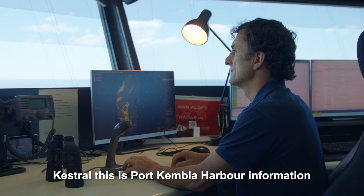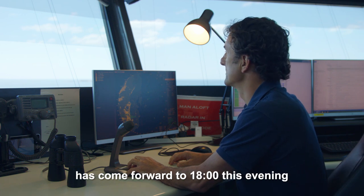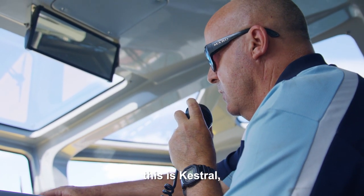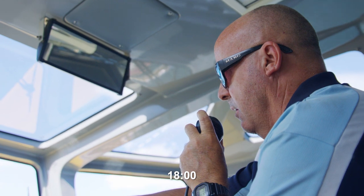Kestrel, this is Port Kembla Harbour — the pilot boarding for the Madeira has come forward to 1800 this evening. Over. Port Kembla Harbour, good afternoon, this is Kestrel, understood — pilot boarding time 1800, thank you.